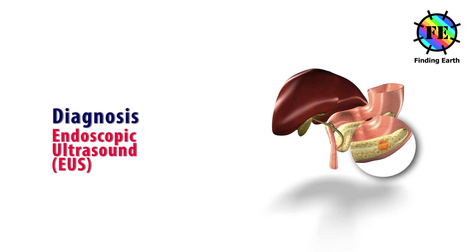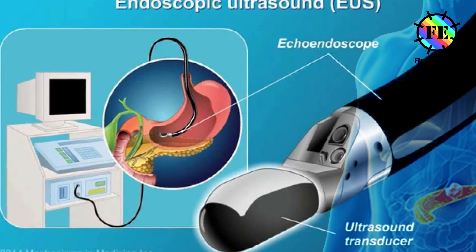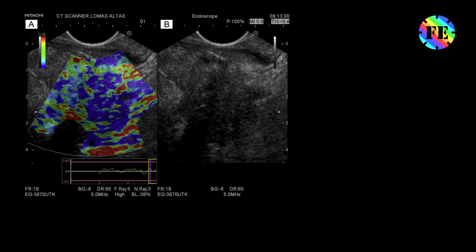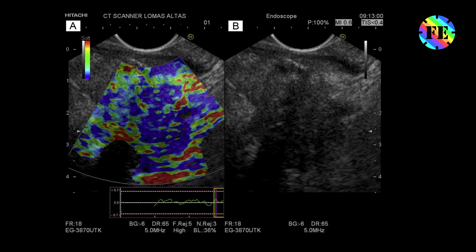Endoscopic ultrasound: this test is more accurate than abdominal ultrasound. The test is done with a small ultrasound probe on the tip of an endoscope — a thin flexible tube that doctors use to look at the inside of the digestive tract.